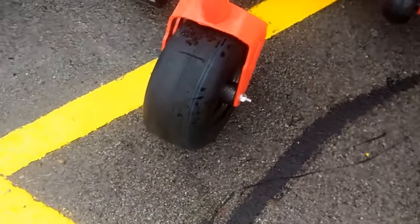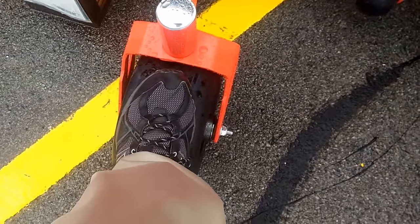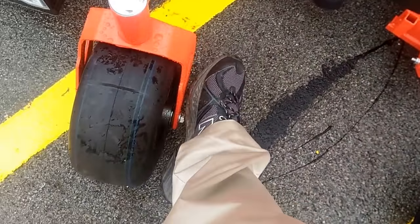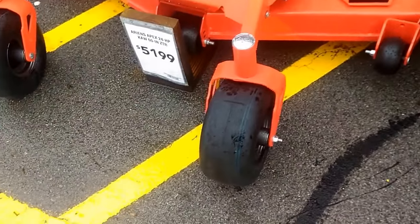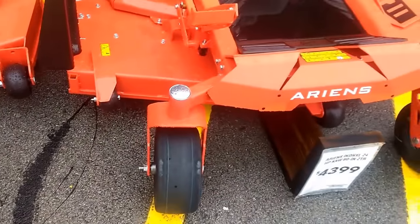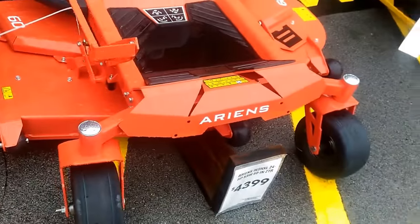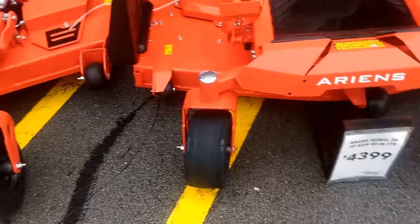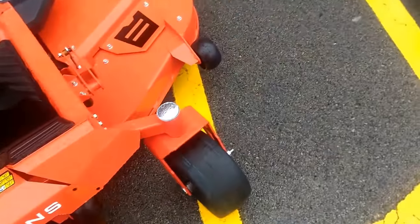I wear a size 13 shoe, so for a residential mower, size 13 - that's some big god dang. They're both 60 inches and this one's bigger - see that? That thing looks commercial grade almost.